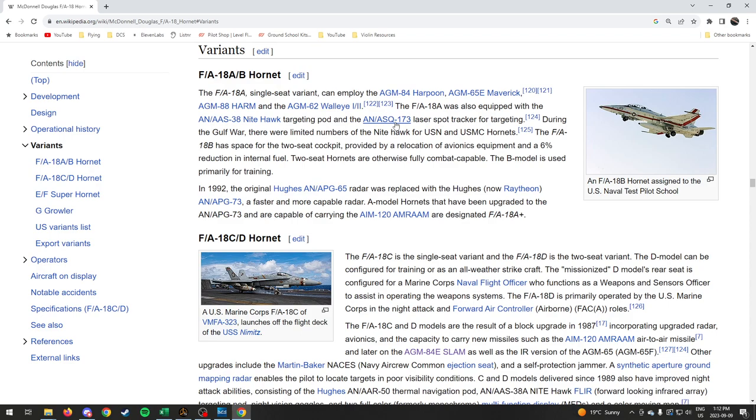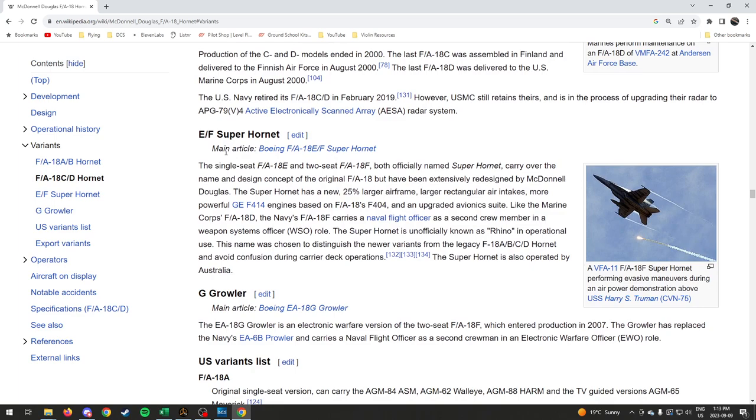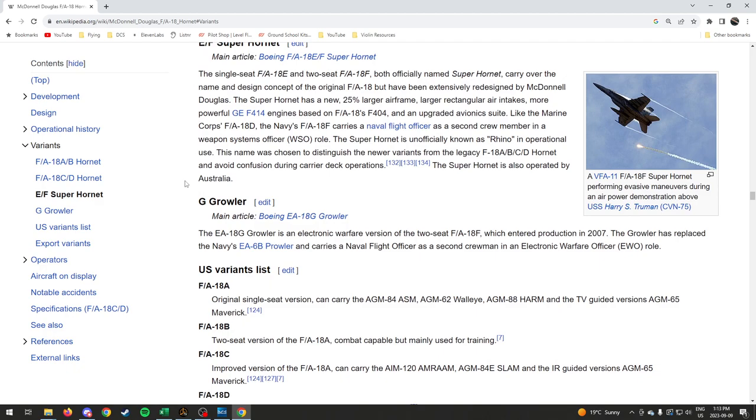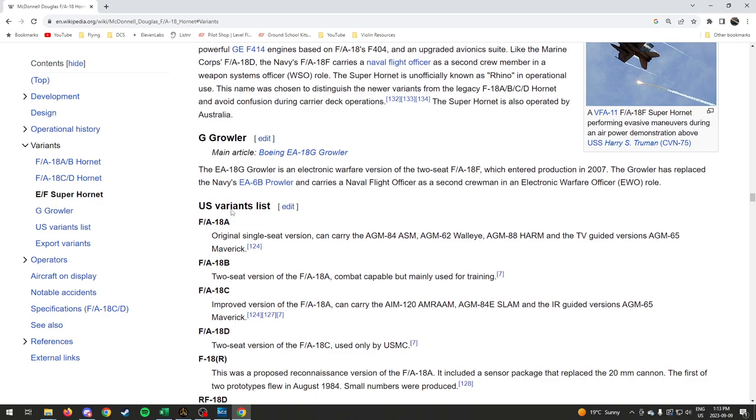Looking at the variants: the A and C are single-seat variants, and the B and D are two-seat variants. The E is single-seat and the F is twin-seat — the Super Hornet is a larger aircraft that superseded the C version and is currently in service in United States carrier air groups and strike groups. The G is the Growler, the electronic warfare version of the Hornet that replaced the EA-6B Prowler.